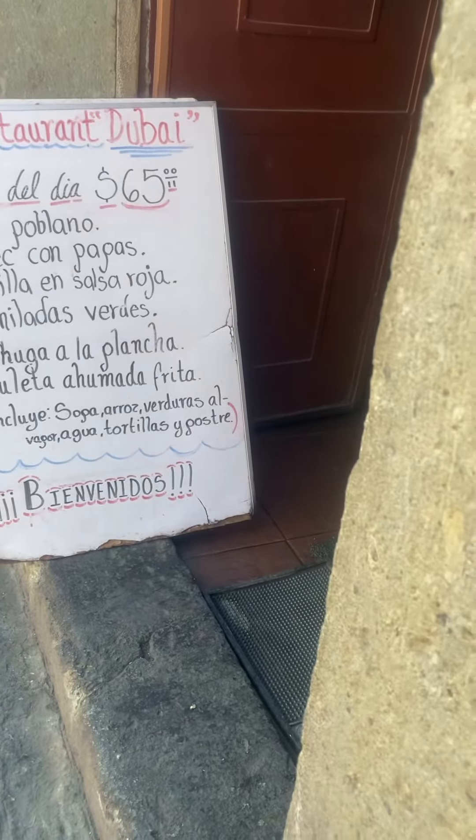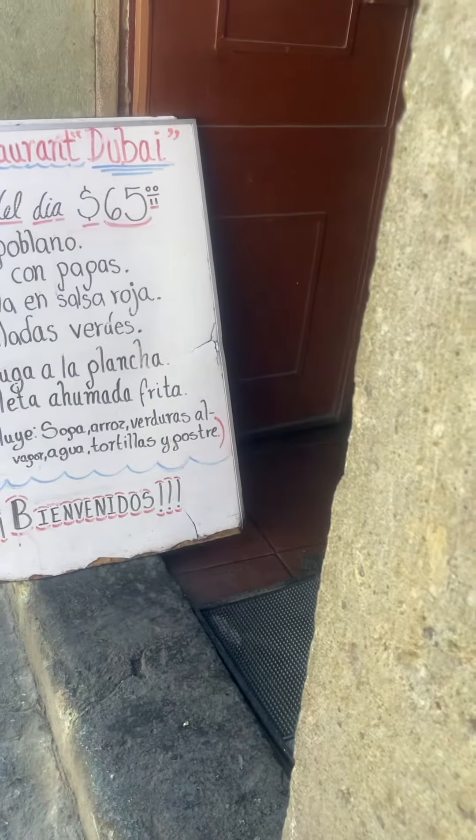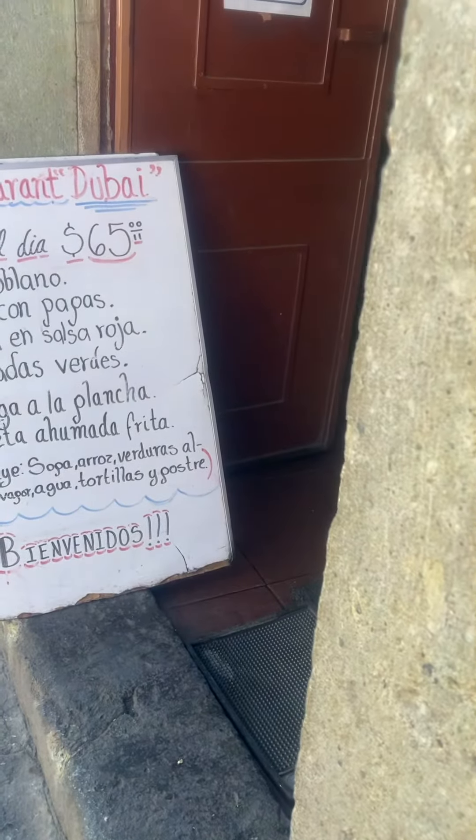It includes sopa, arroz, verduras al vapor, agua, tortilla, y postre. So it includes soup, rice, and steamed vegetables, agua — which isn't water, it's sort of fruit juice — as much tortillas as you want, little flatbreads, and postre, dessert.